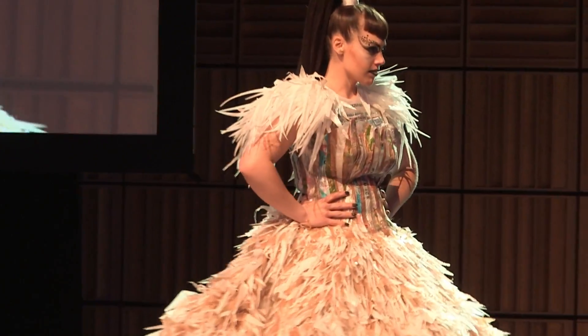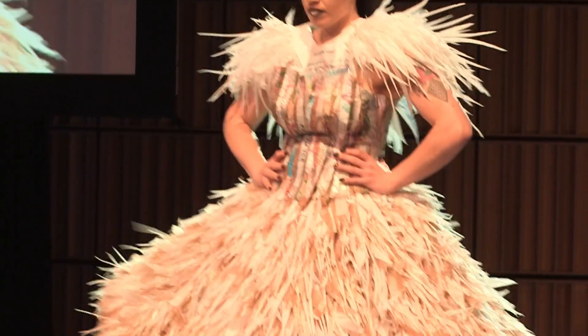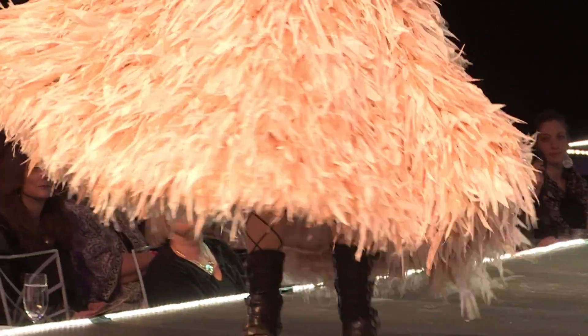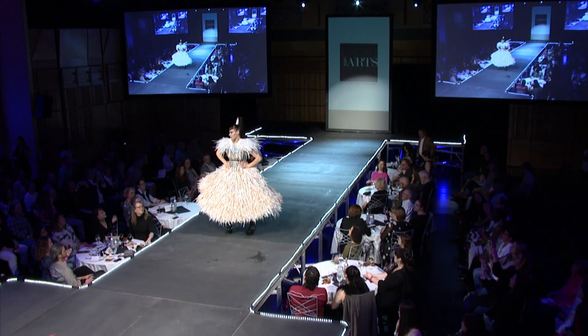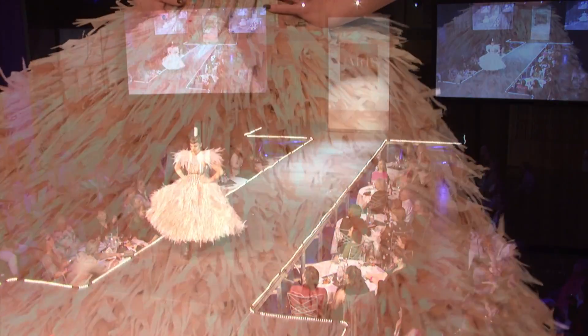Did I not tell you you're going to be blown away? So this is created from single-use plastic bags, things like Wegmans bags, Target bags, and they will survive hundreds of years. The feathered skirt uses strips of plastic sewn into trim and applied to a heavy-gauge plastic circle skirt.